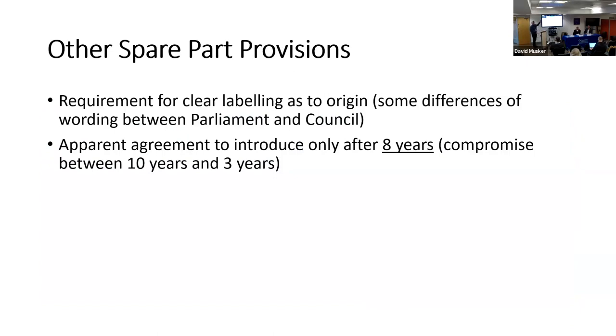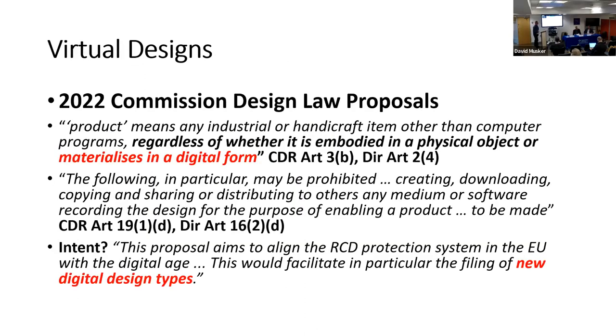Two other issues were in debate: how long before the repair clause comes in. Parliament wanted a three-year run-in; the Council wanted ten years — they've agreed on eight years. So eight years after the law comes in — which will be about three years from now — this open market for spare parts will apply. There will also be requirements that spare part makers label parts with their origin, making it clear they are not original equipment manufacturer parts. So after 20 years, the EU will finally have harmonized its spare parts market — a delayed triumph of harmonization.